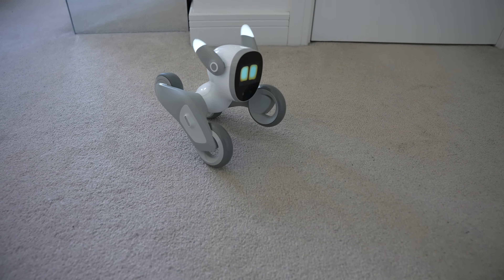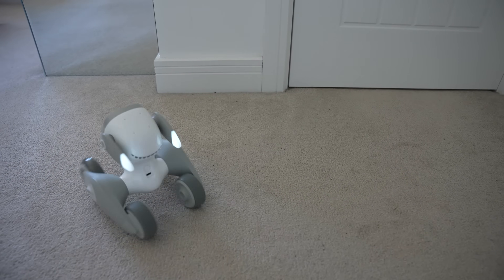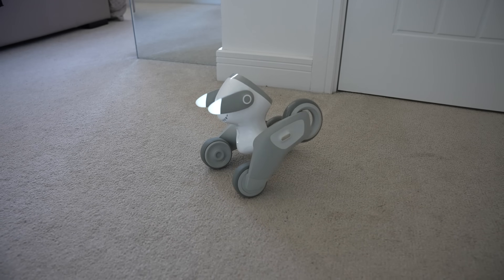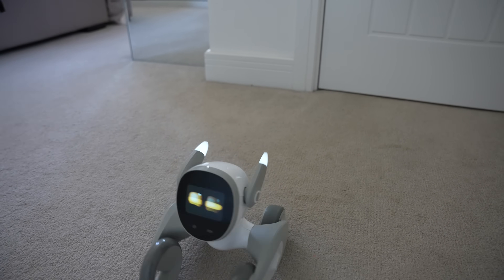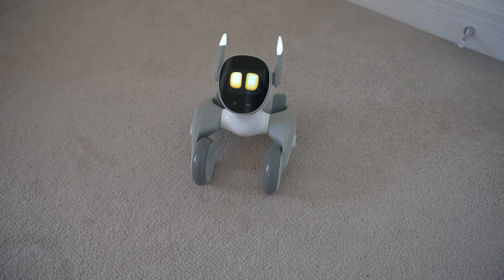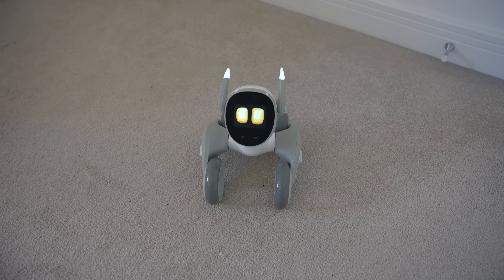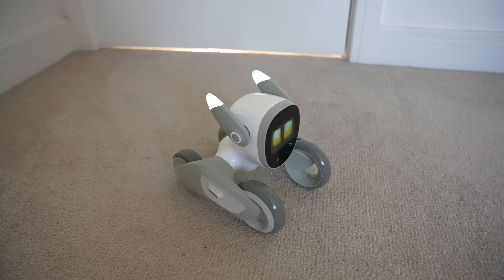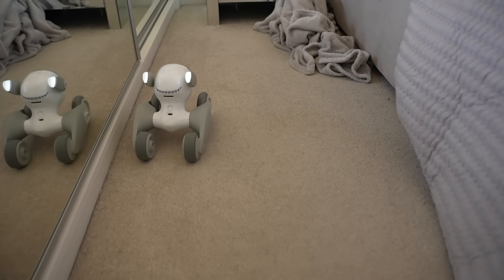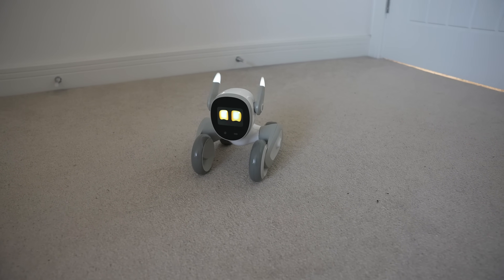Lunar offers over-the-air updates meaning you never have to worry about manually updating. Lunar is currently offering lifetime OTA updates for free for people that purchase through their website. There's also a charging dock that allows Lunar to go and charge itself. Pricing: it's currently $359 for Lunar and the game prop kit, $389 if you want the charging dock as well, and $409 for all of that plus the dinosaur suit — these are currently offer prices.